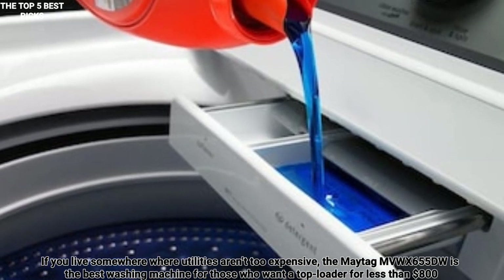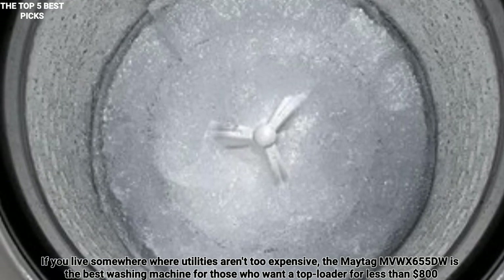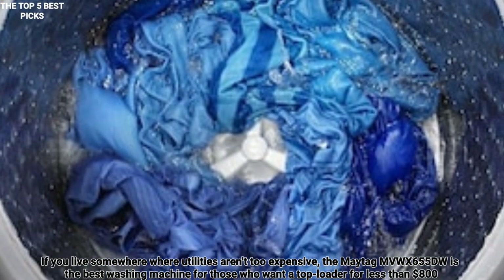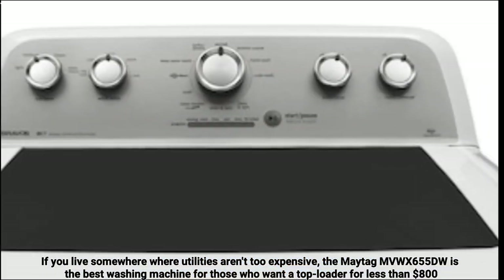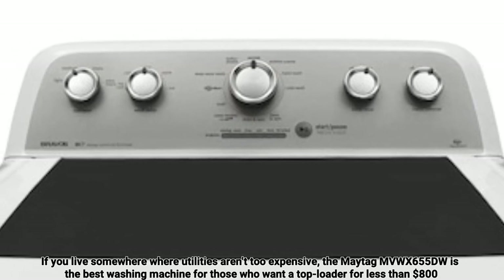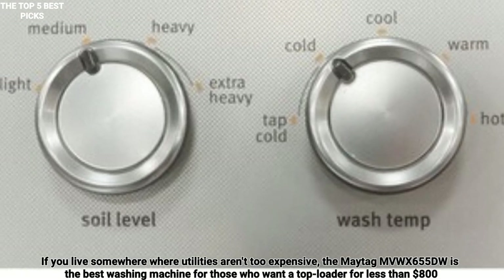The downside is that, like most top loaders, it is an energy and water hog. The power wash cycle took a hefty 20 gallons of water and requires a lot of power to run. It is also a very basic machine in other ways, with no smart home features, no time delay and no other fancy features. But the Maytag MVW-X655DW has it where it counts — it washes clothes well.